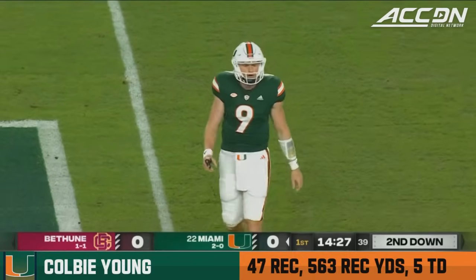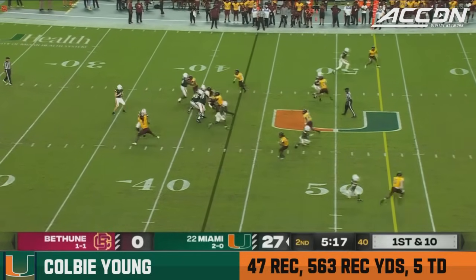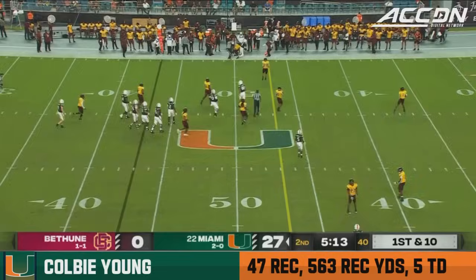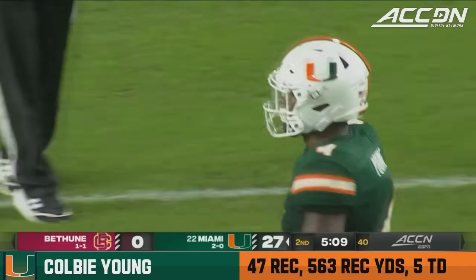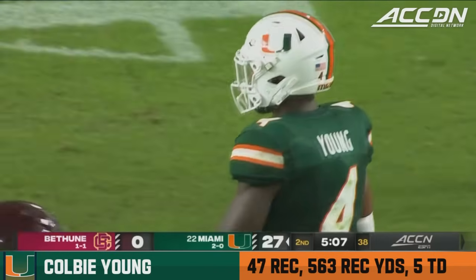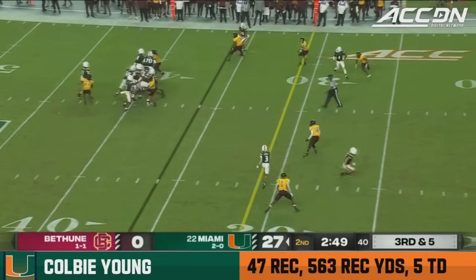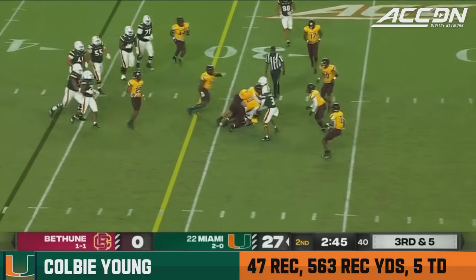Colby Young, a Juco transfer last season. Tyler Van Dyke back there with time and finds Colby Young for a catch — they'll say he caught it, a gain of nine on the play near the sideline. The Wildcats showing blitz — here they come. They pick it up, Miami does. And a toss over the middle for a first down to Colby Young.